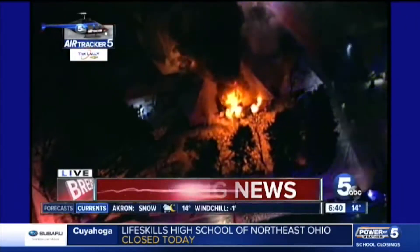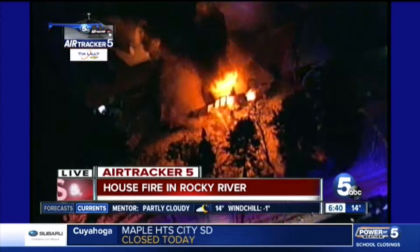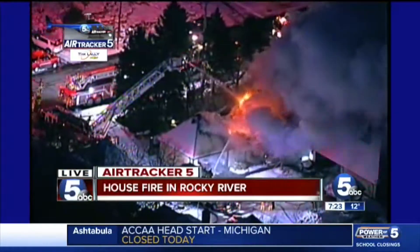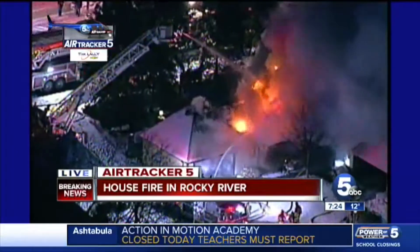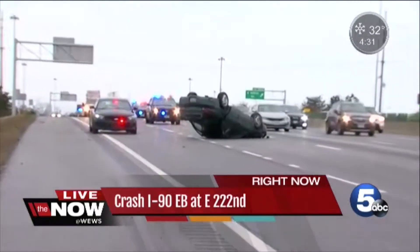From Air Tracker Five, you're looking at crews responding to a house fire on Lake Road in Rocky River. This is an awful fire here. Lake Avenue is closed near the Rocky River–Bay Village border because of this fire. They just got the ladder truck up and running and spraying water onto the roof.